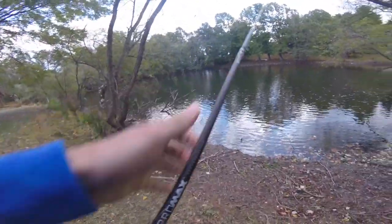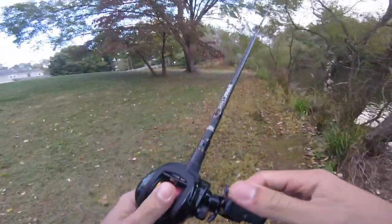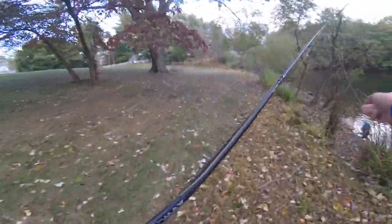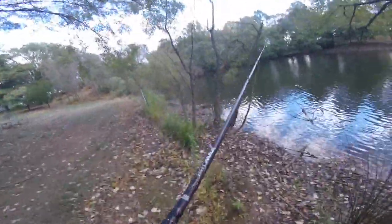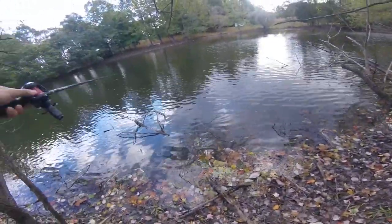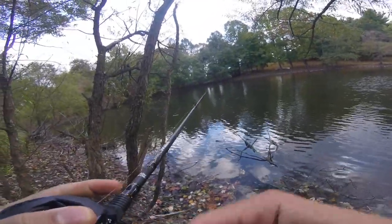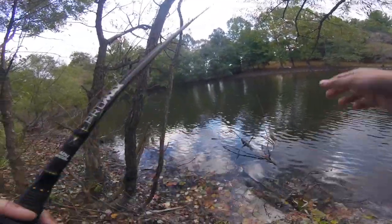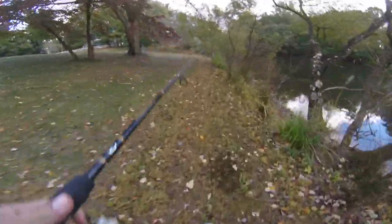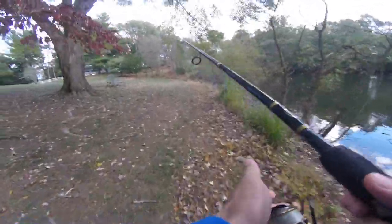This is a Bandit 100 in bluegill color on an Abu Pro Max with 30-pound braid and a 20-pound fluoro leader, because this was my rock fish rod and I haven't had any time to switch my stuff out. So I'm rocking the 20-pound fluoro. This is probably not going to work because it's not that deep, and inside of the pond is way too shallow for the squarebill crankbait.